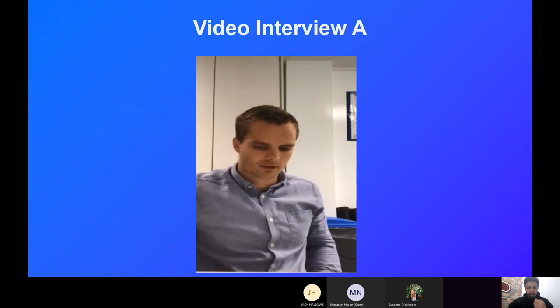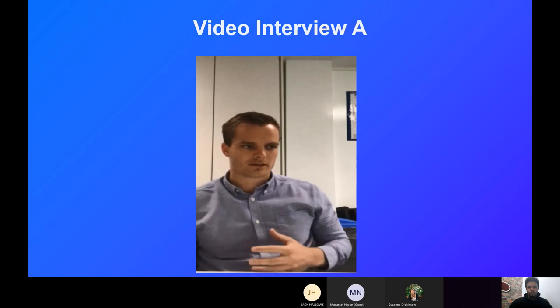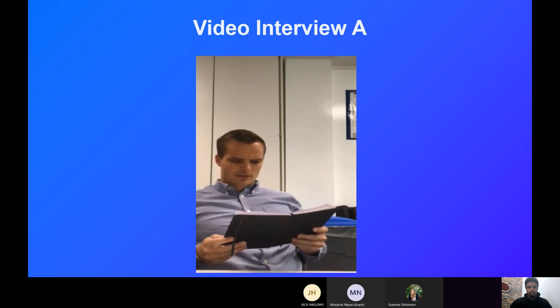From the first example video: 'I think taking extra time to produce high-quality work can be good, but in a lot of situations it's about getting the work done quickly and making sure your manager actually has something to work on.'